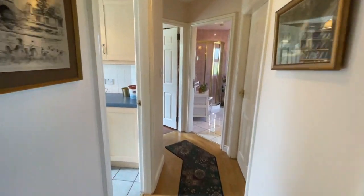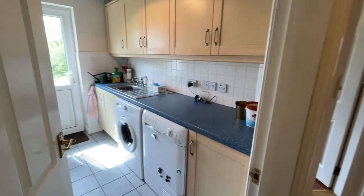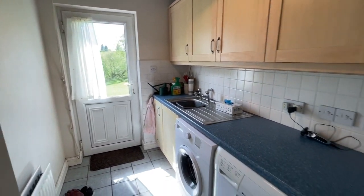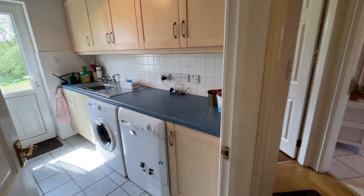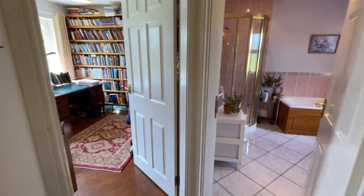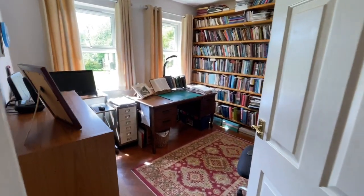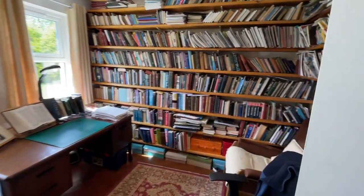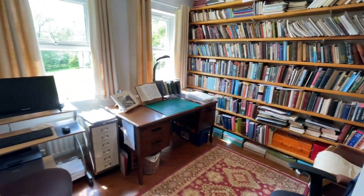And then we go to the utility room — all plumbed in for the washer and dryer. And then the next bedroom, which they've got set up as a study. Again, so bright — every room's got so many windows. It's a really good sized double bedroom.